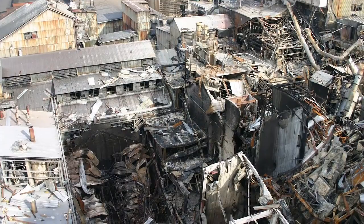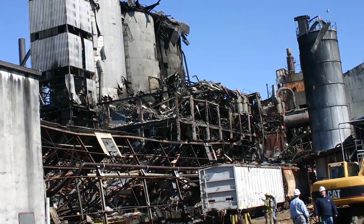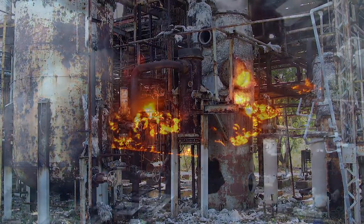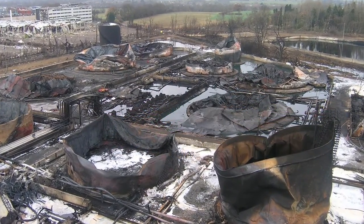Some of the largest industrial accidents in the world have been directly attributable to poor or faulty instruments, or an inadequate understanding of how they work. Names like Bhopal, Gramercy, Piper Alpha and Buncefield are scorched into the memories of plant operators and safety officers around the world.